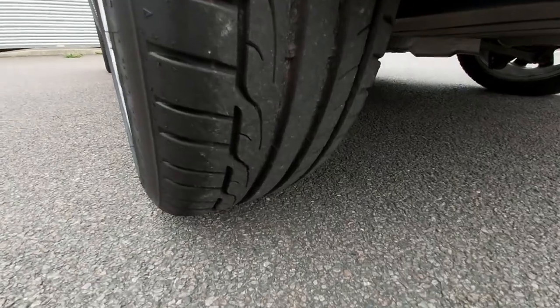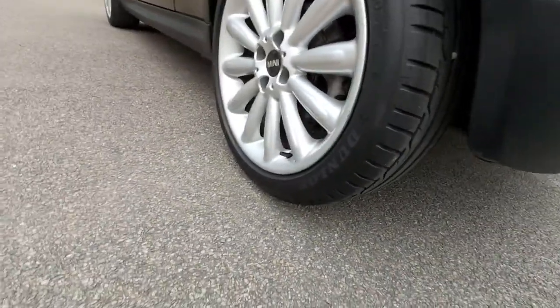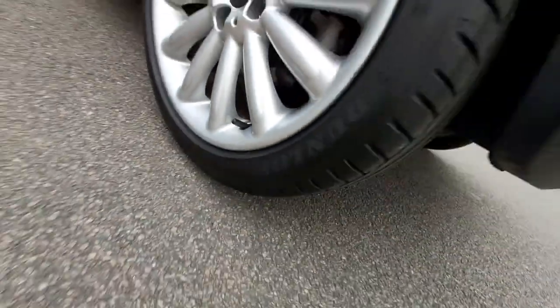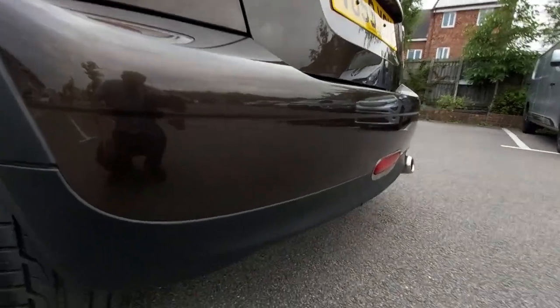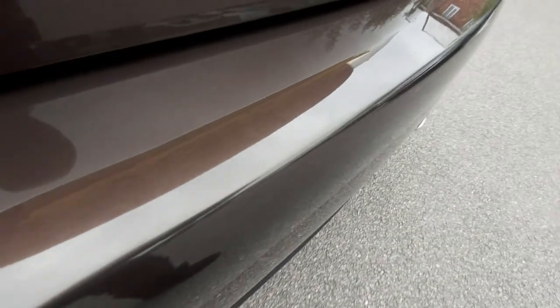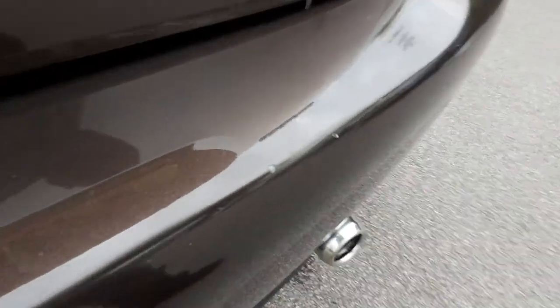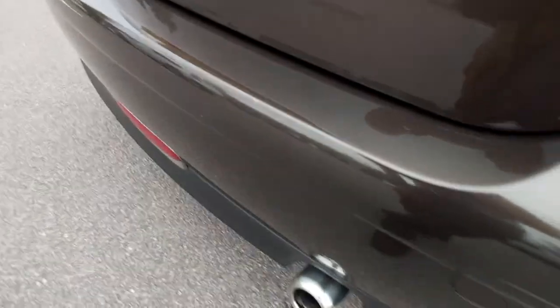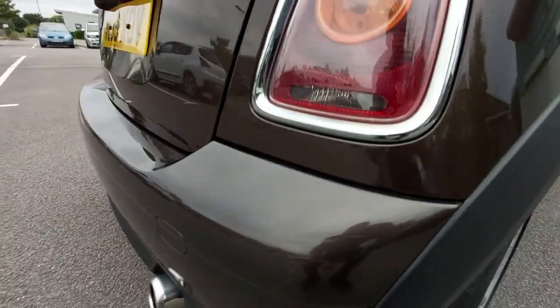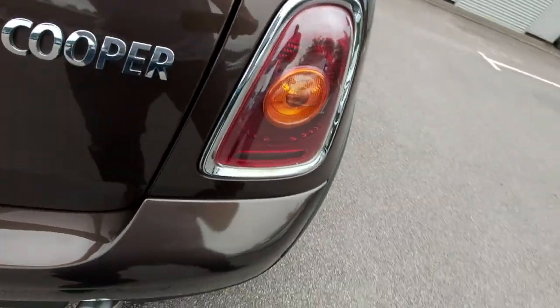The rear tyre is in very good condition — it's a Dunlop. The rear wheel has a few tiny little marks on the edge, very minor. The rear bumper is in good condition with the slightest signs of wear — very slight, as expected. There are a few very light fingernail scratches on there, very faint.